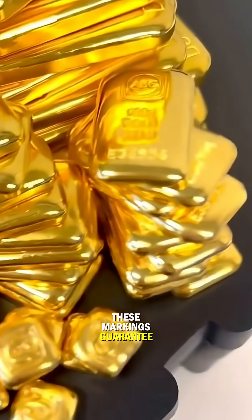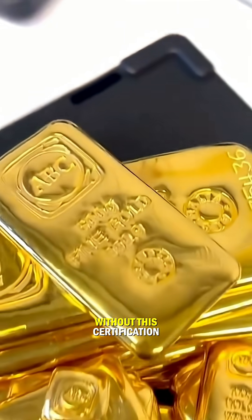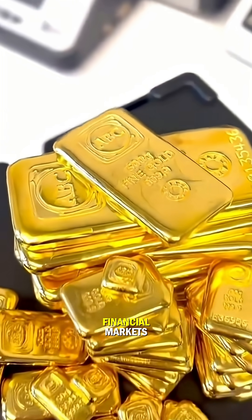These markings guarantee authenticity, ensuring the bar meets international trade standards. Without this certification, a gold bar cannot be accepted in the world's financial markets.